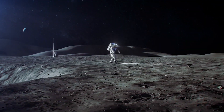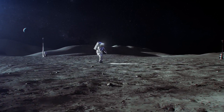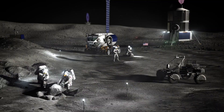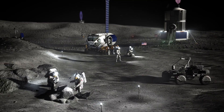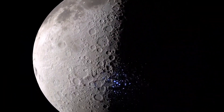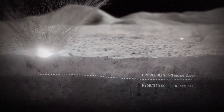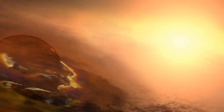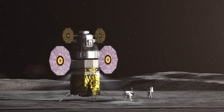Artemis is taking humans for the first time to the moon's South Pole region. This area of the moon features some of the coldest temperatures in the solar system. Artemis astronauts will look for signs of frozen water and gather clues about the young solar system when the planets and moons were just forming.